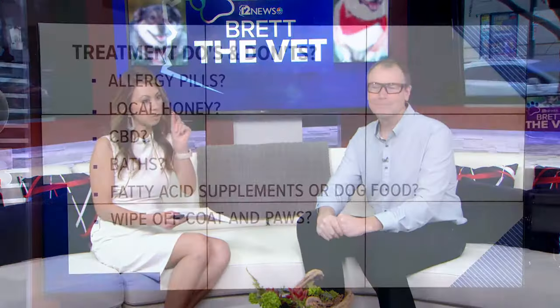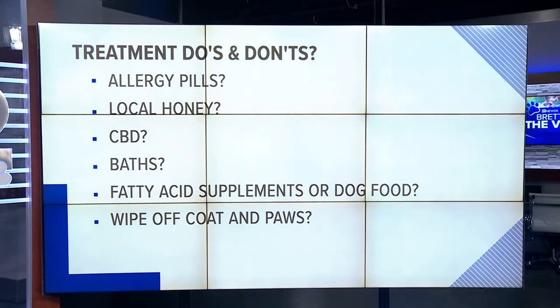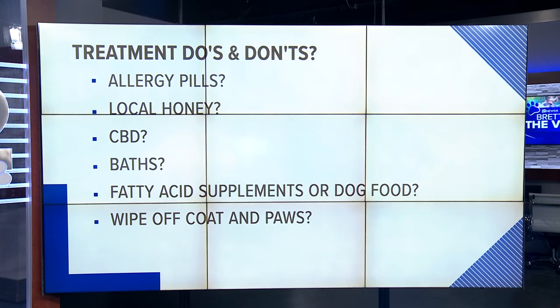There are also some natural products that people ask about. Allergy pills — I've used Benadryl in the past with my golden retrievers, but do they really work? Benadryl and Zyrtec are over the counter. You've got to get the right dose for a small dog. They can be helpful, but I find they don't work as much.